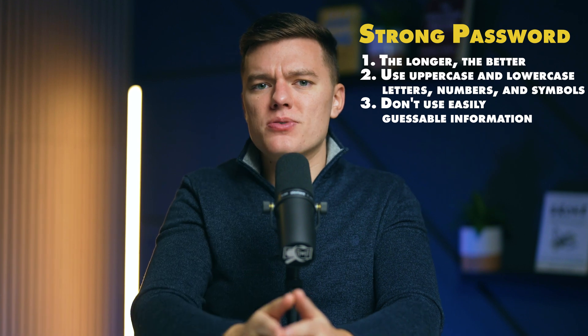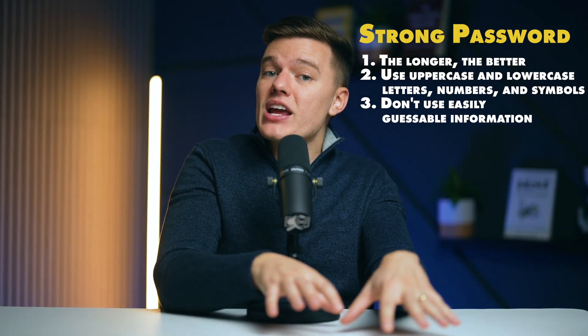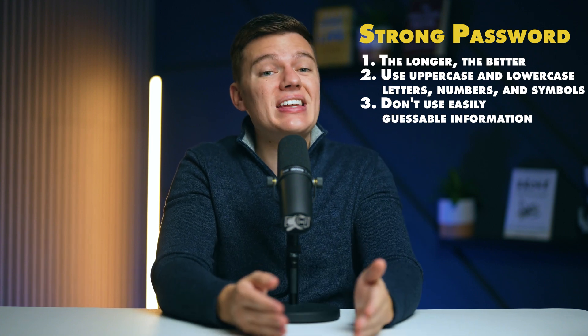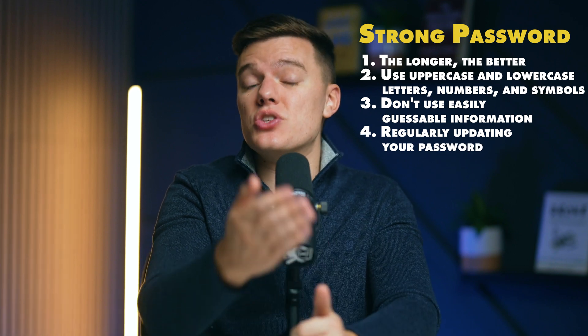Changing your Gmail password to something strong and unique is a simple step that you can take in just a few minutes, but will significantly boost your account security. However, keep in mind that a strong password is not a one-time fix, but a habit that needs to be maintained. Regularly updating your password further enhances your online security.